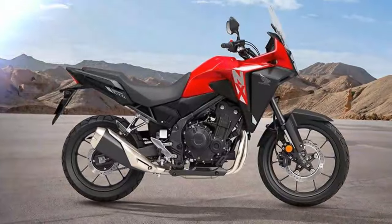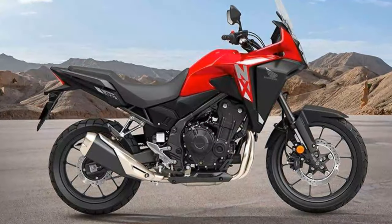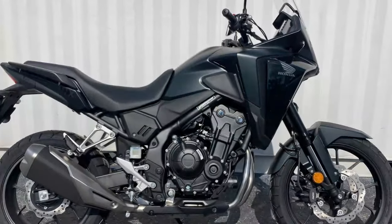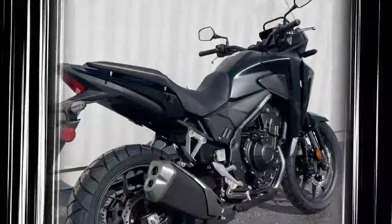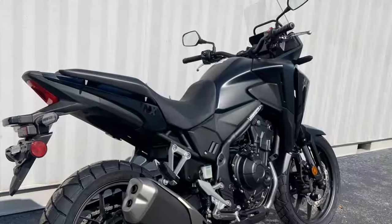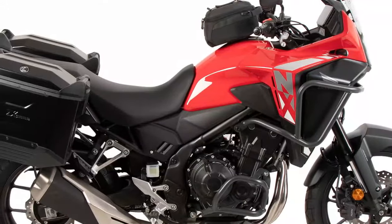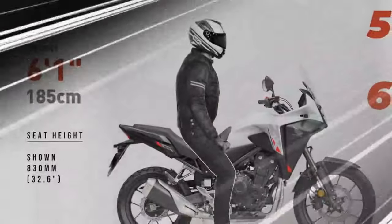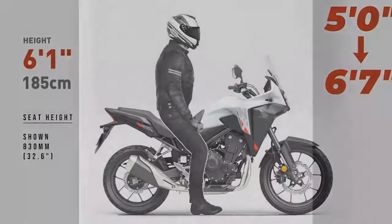Handling is another standout feature of the NX500, with its chassis designed to offer agility and stability. The bike's lighter weight and refined Showa suspension components contribute to a nimble feel, making direction changes effortless. The newly designed wheels not only reduce overall weight but also enhance the bike's responsiveness, allowing riders to tackle twisty roads with confidence. This nimbleness is complemented by a well-balanced ride, making the NX500 suitable for both urban environments and open highways.